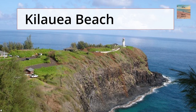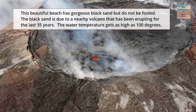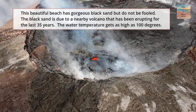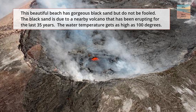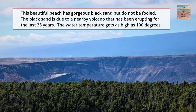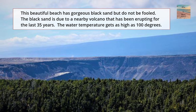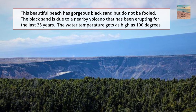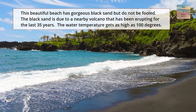Our next deadly beach is Kilauea Beach. This beautiful beach has gorgeous black sand — do not be fooled. The black sand is due to a nearby volcano that has been erupting for the last 35 years. The water temperature around the beach gets as high as 100 degrees Fahrenheit. Wow, that's hot.